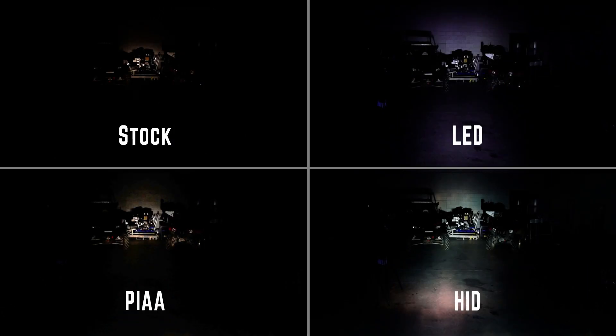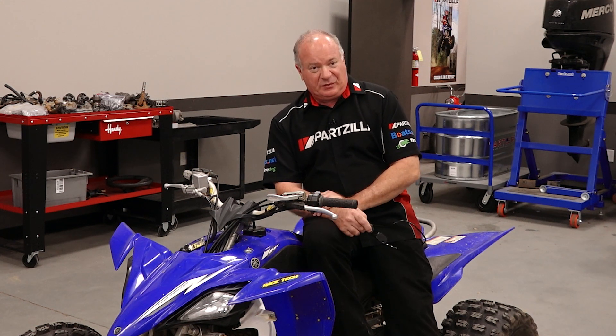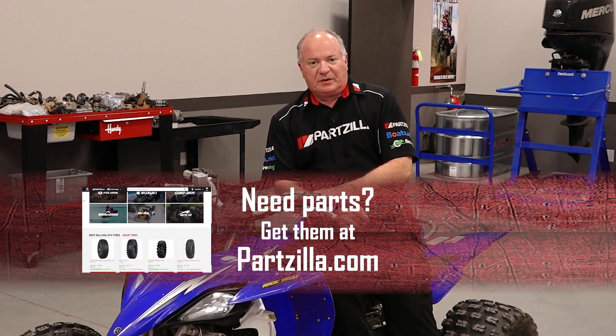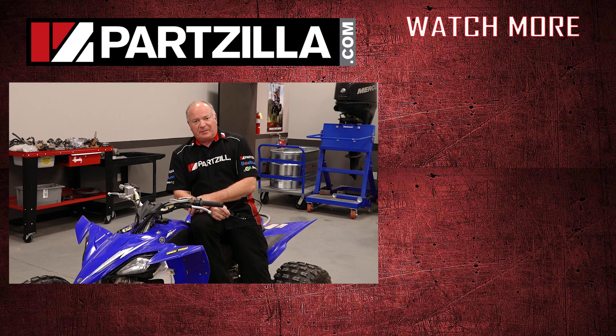Let's look at all four together and you be the judge — which one would you rather be looking at while going down the trail at night? Hopefully I've given you enough information to decide which bulb best fits your needs. For me, I'm going to stick with the PIAA halogens — I think they're the best bang for the buck. If you need any parts for your machine, come see us at Partzilla.com. Leave any questions or comments in the section below, and if you like what you see, hit that subscribe button. Thank you for shopping with us at Partzilla, and we'll see you in the next video. Y'all have a great day.